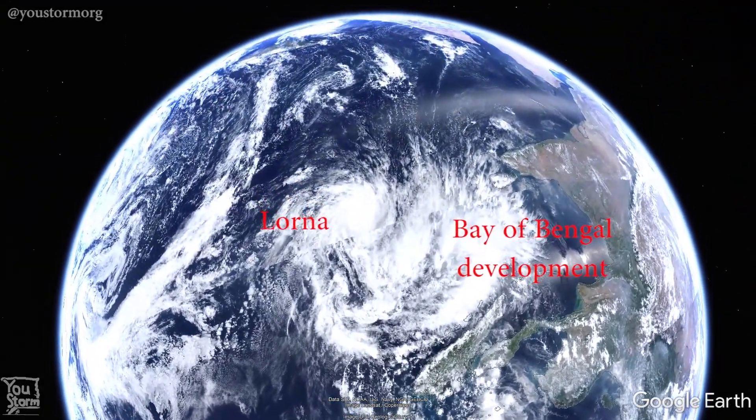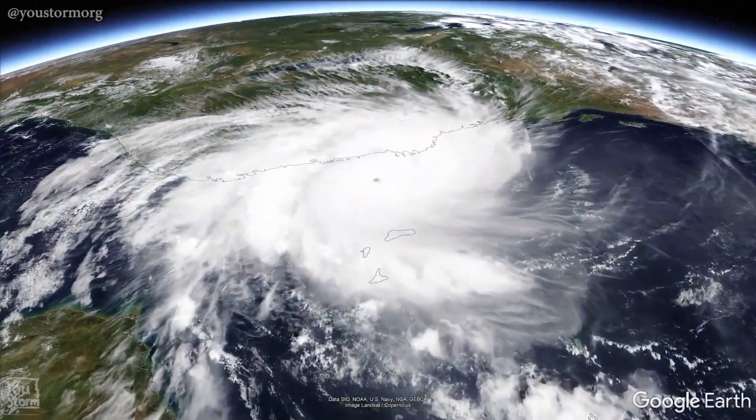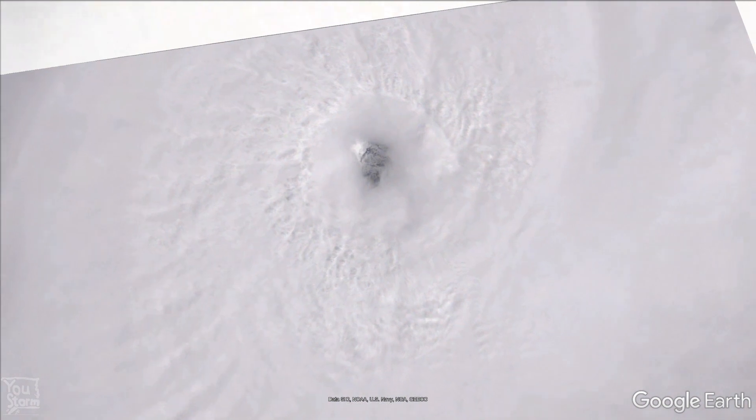This is an incomplete video looking at Cyclone Fanny. I've run out of time. Here we're actually flying into Cyclone Kenneth and the eye as seen by Sentinel-2 on the 25th of April.